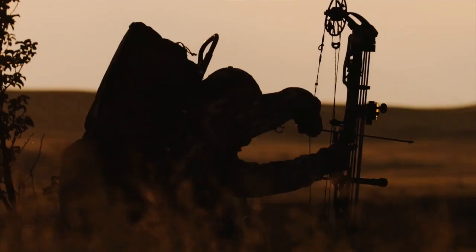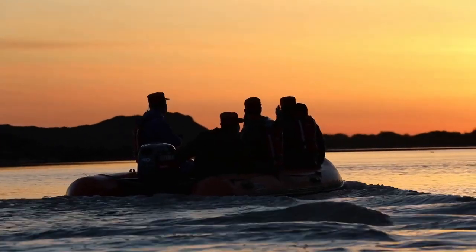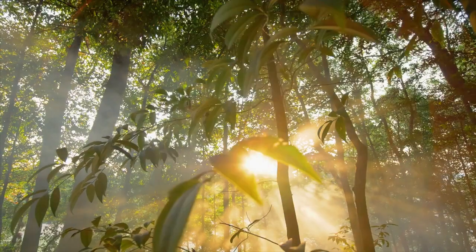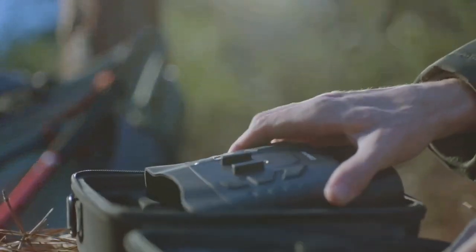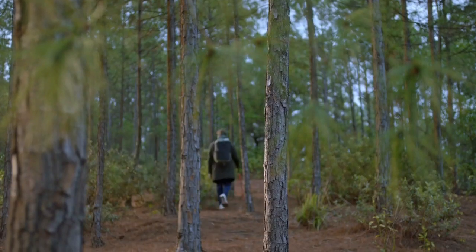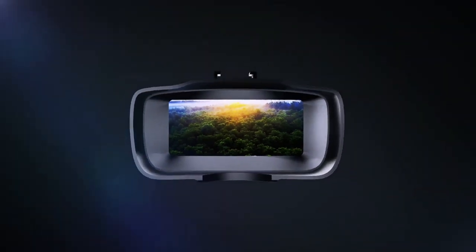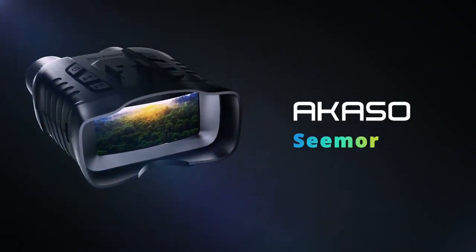ACASO Seymour is perfect for night hunting, camping, wildlife watching, and even search and rescue. ACASO Seymour is the perfect choice for every outdoor explorer.